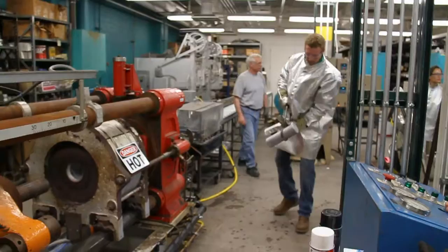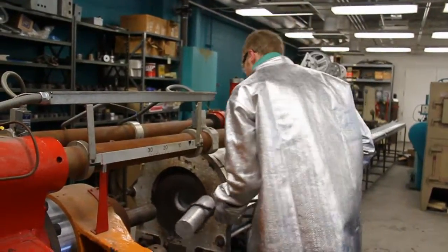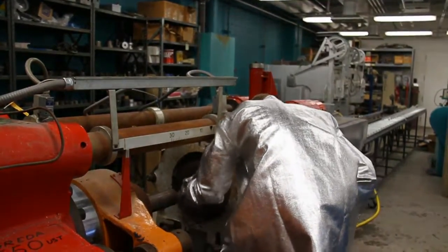This was an extrusion press donated by Alcoa. It's 550 U.S. tons, and it is a new tool that we can use in the alloy development here at Michigan Tech.